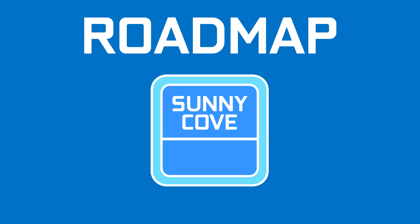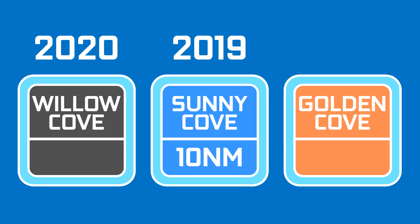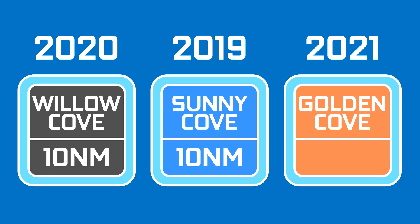Then we had the roadmap. Sunny Cove is the start of this 10nm journey and it will launch next year, followed by Willow Cove in 2020 and Golden Cove in 2021. Willow Cove is likely to still be at 10nm while Golden Cove will probably get the 7nm treatment.